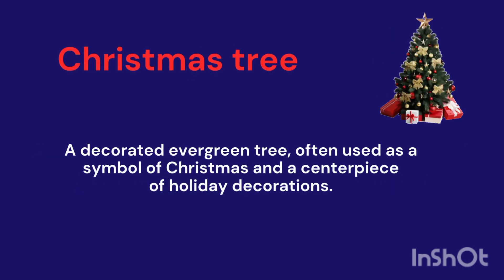Christmas Tree. A decorated evergreen tree, often used as a symbol of Christmas and a centerpiece of holiday decorations.